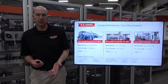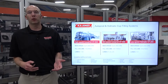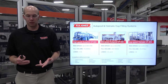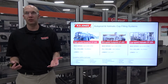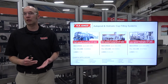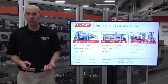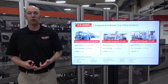Now I would like to talk about the equipment we offer within the cup filling and sealing systems portfolio. All the systems we're going to talk about today — our cup filling, sealing, and overcapping systems — can run a wide range of containers: round, square, rectangular, and even oval. They can run straight wall or tapered wall containers, and from a material standpoint they can run plastic, glass, metal, and even paper containers.